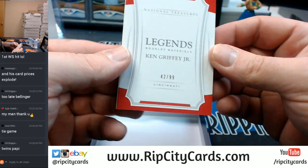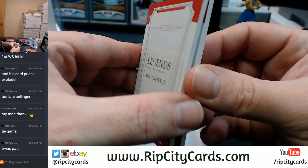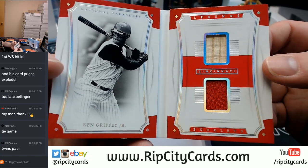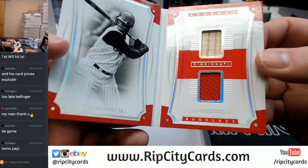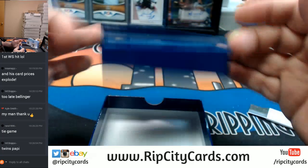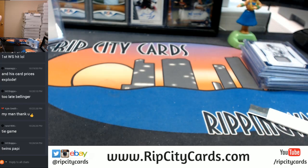It's 42 out of 99 — it's Ken Griffey Jr., but Cincinnati Reds, and no auto, two relics. I mean, it's better than last year's, that is for absolute certainty. I'll have to open that other case before I decide how I feel about it.